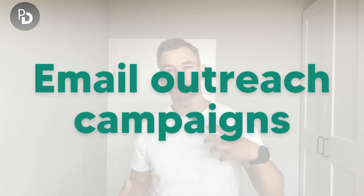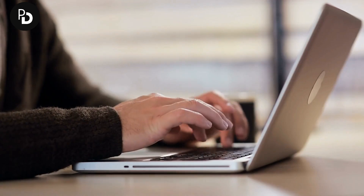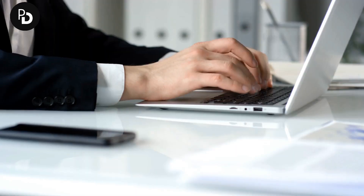You can also use Apollo to create email outreach campaigns to reach out to people. There are multiple possibilities when it comes to email content, including personalized information based on fields available in Apollo. For example, if you are writing a message and mentioning the company name, it can be dynamically applied within the content of the email.